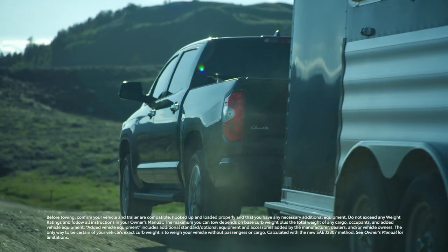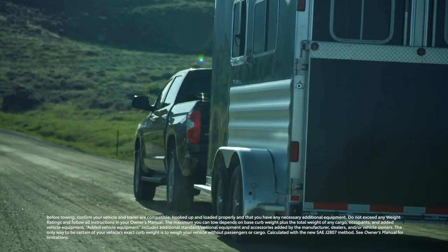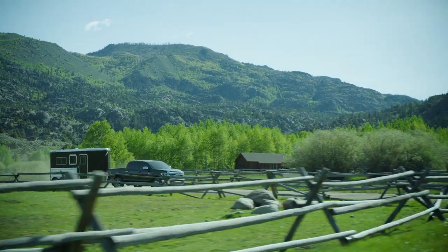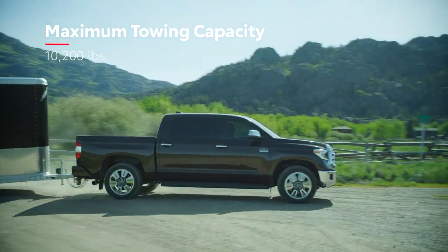With features like staggered outboard-mounted shocks, a heavy-duty triple-tech frame with an integrated towing hitch receiver, and a trailer hitch with 12 high-strength bolts built into the frame, Tundra has the brawn to tow more than 10,000 pounds.